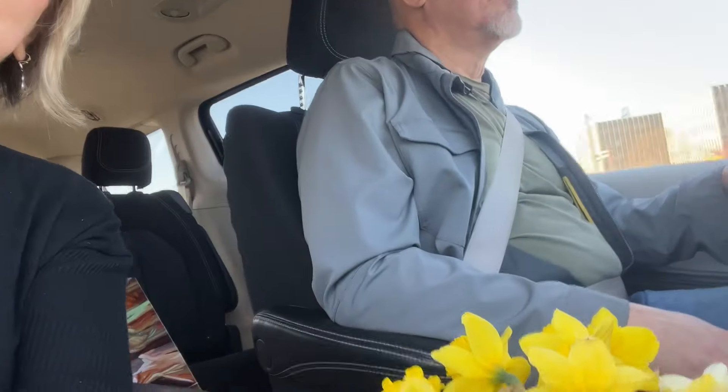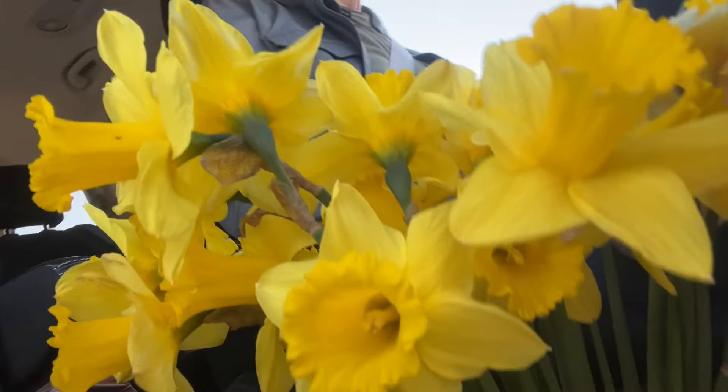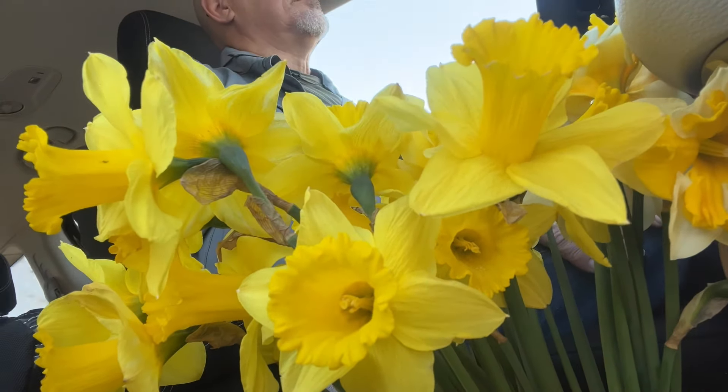But right now we're going into the gallery to do a few last minute things. I cut so many daffodils because I'm going away for three weeks and they're going to be dead anyway, so I cut them all and I'm bringing them into the gallery.